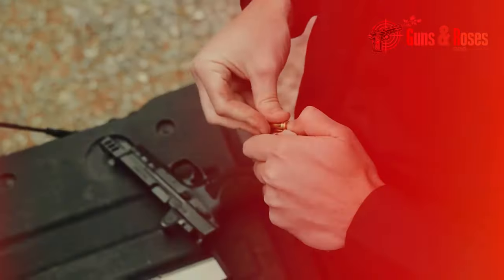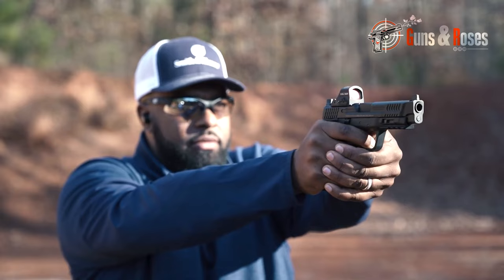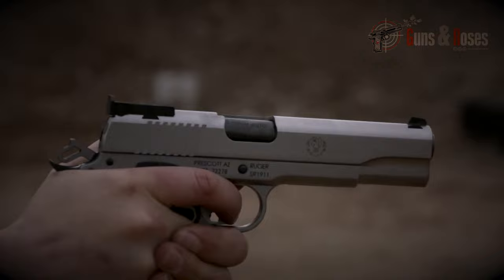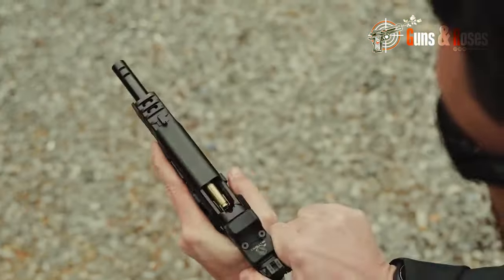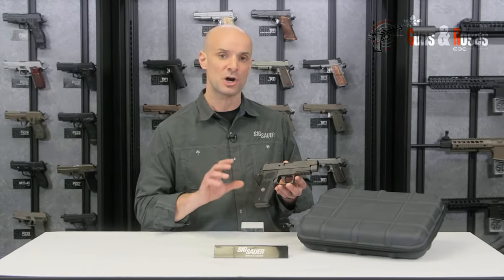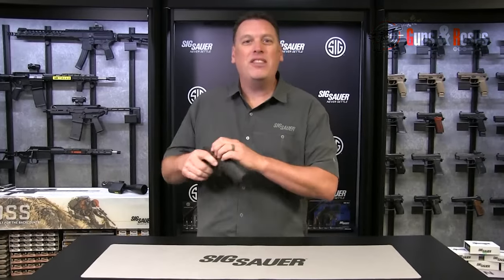Come with us to explore our diverse selection of 10mm pistols, where the combination of firepower, precision, and exceptional design delivers performance that captures the interest of firearm enthusiasts and those seeking a reliable option for self-defense. In this piece of content, we'll delve into the details of the features that make these pistols stand out in the competitive market landscape.